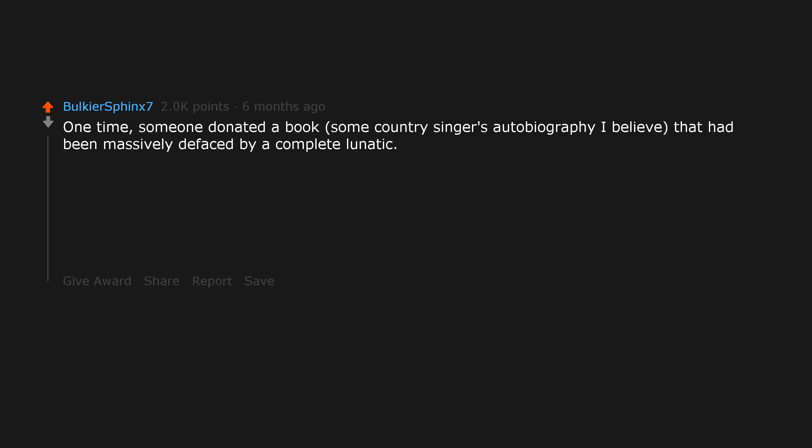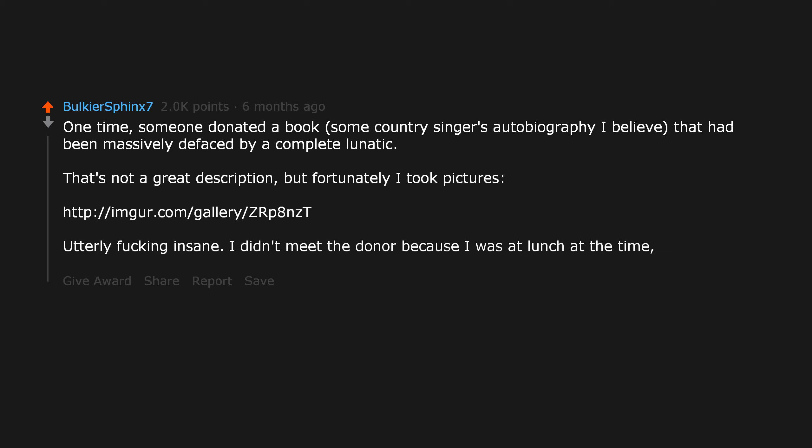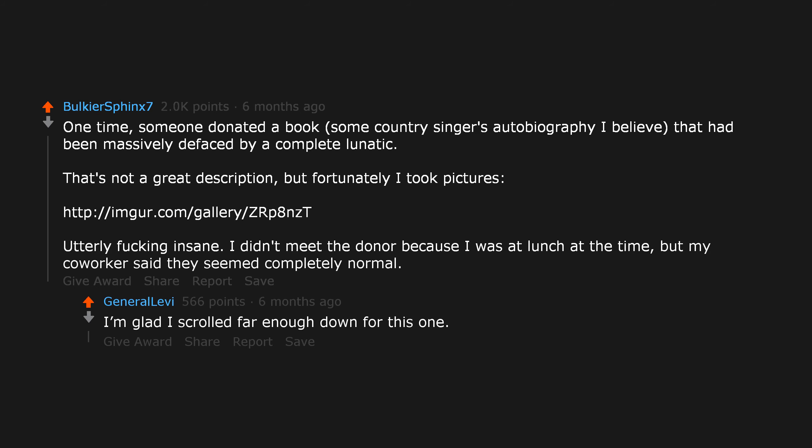One time, someone donated a book — some country singer's autobiography I believe — that had been massively defaced by a complete lunatic. Fortunately I took pictures. Utterly insane. I didn't meet the donor because I was at lunch at the time, but my coworker said they seemed completely normal. I'm glad I scrolled far enough down for this one. Someone has issues.